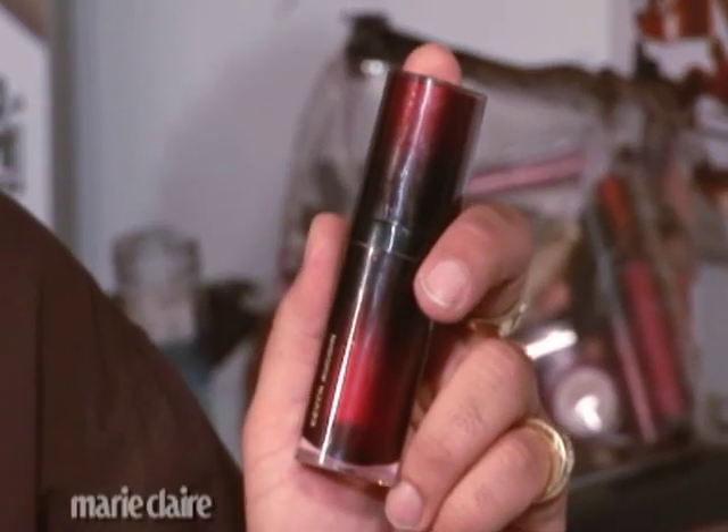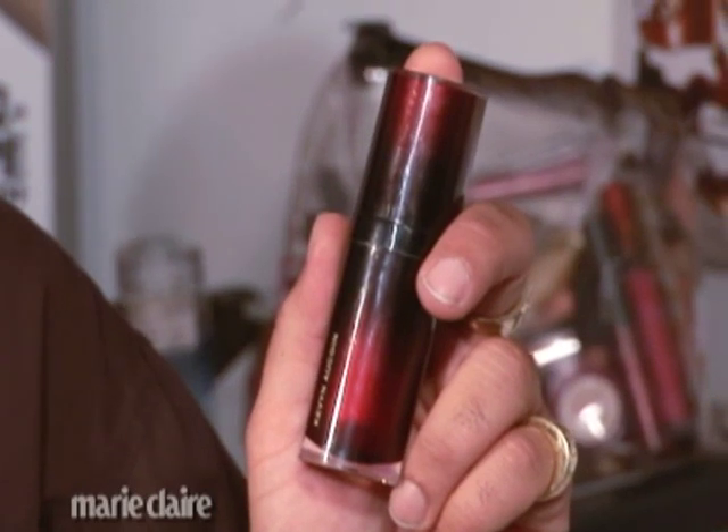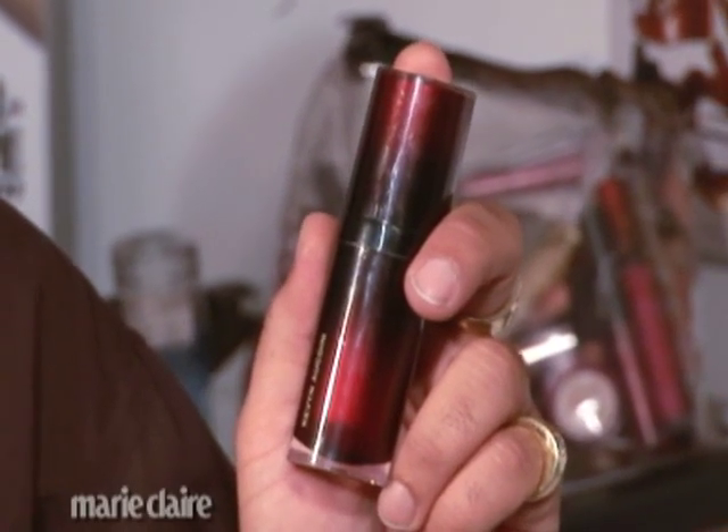Then, of course, if you need full coverage foundation, I love Kevin Aucoin. It's an incredible brand — it gives you full coverage, it's long wearing, and it has an amazing color range covering everything from Caucasian to African American and Asian skin tones.